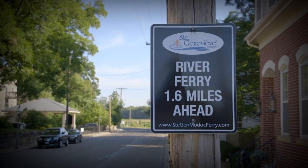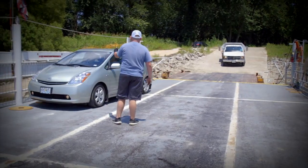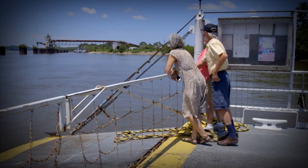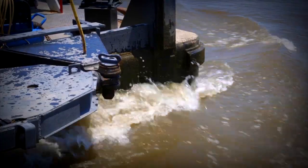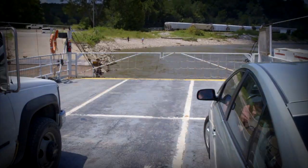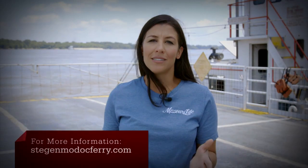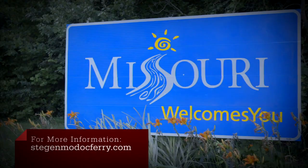While the nearest bridge crossing the mighty Mississippi is over 30 minutes away, the Saint Genevieve-Modoc River Ferry operates year-round pending river conditions between Saint Genevieve and Southern Illinois. Motorists and bicyclists from the Great River Road and the Mississippi River Bicycle Trail can enjoy easy access to two states for shopping, restaurants, and local sightseeing.